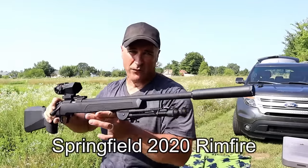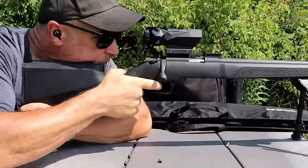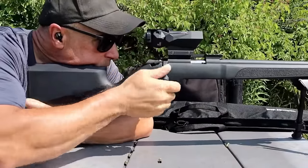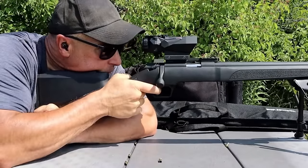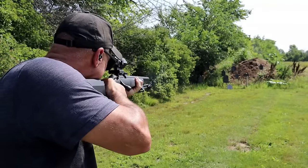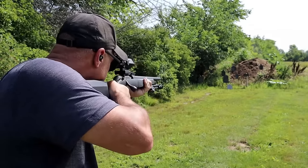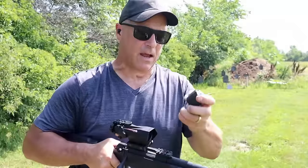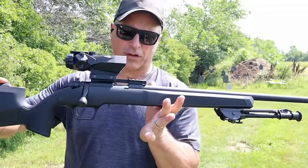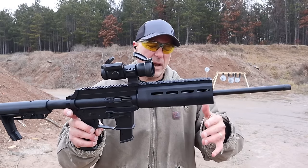Springfield came out with another rifle chambered in .22 Long Rifle — their first in over a hundred years — called the 2020 Rimfire. It utilizes a synthetic stock, with walnut also available. The trigger is patterned after the Remington 700. It's a bolt-action .22 LR with a 90-degree throw, a 20-inch heavy threaded barrel, and ships with a 10-round rotary magazine. They priced it in the budget category — something small game hunters, plinkers, or anyone who likes .22 LR and bolt-action rifles will really enjoy.